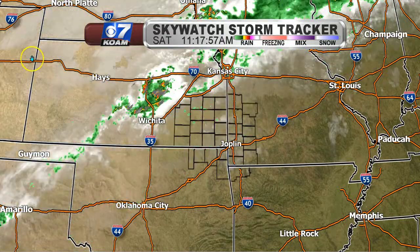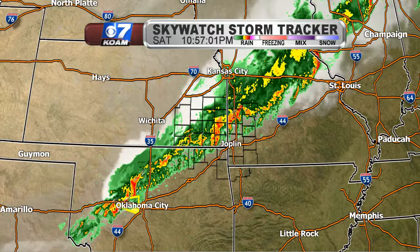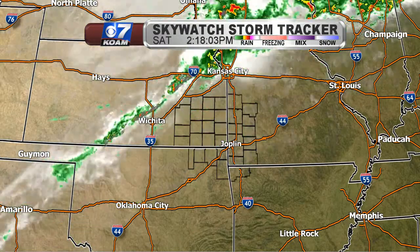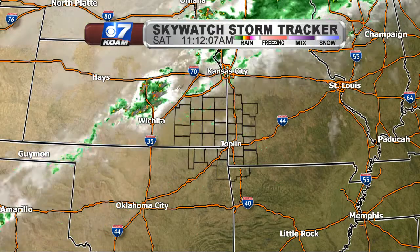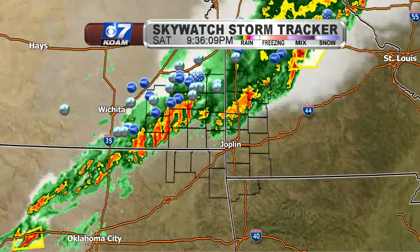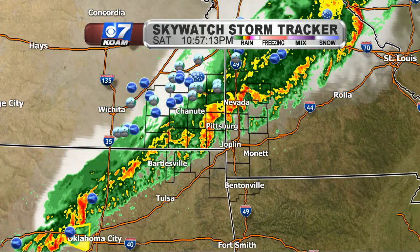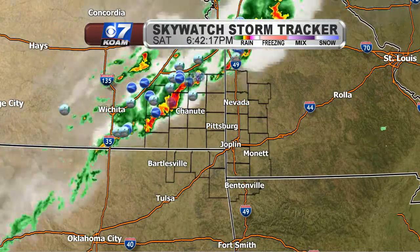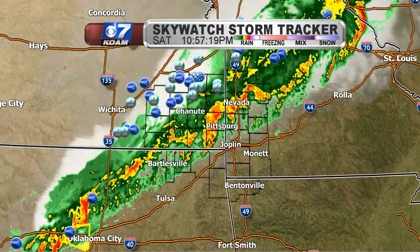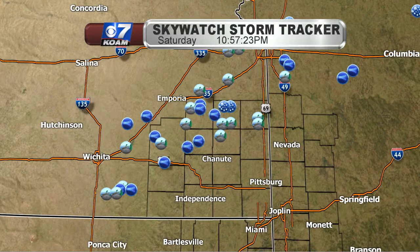Here's the Skywatch Storm Tracker. We have seen thunderstorms really get going this afternoon just outside of the area along the Kansas Turnpike, from Kansas City and Topeka back down through Wichita. As the storms worked through the Kansas side, we have definitely seen a fair share of wind damage reports and wind gusts estimated between 60 to 80 miles per hour.